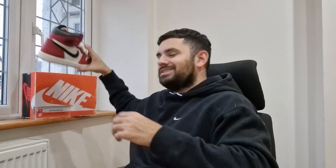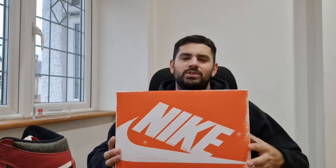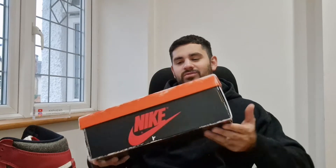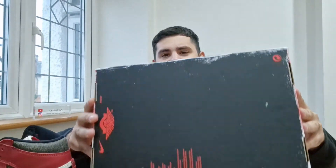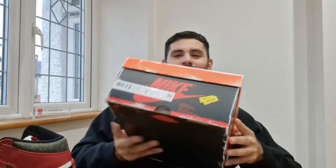First things first — the box definitely needs a special mention. They've taken it back to the original coloring you would have seen on a pair from around 1985 to 1995. You can see that orange box, and as you go around you'll notice the wear and tear everywhere — on the edges, on the Nike swoosh and Nike logo at the front, and along the bottom. It's almost like this box has been sitting in someone's cupboard or storage for years. You've also got sale stickers on the side, with a price underneath and a sale sticker on top.